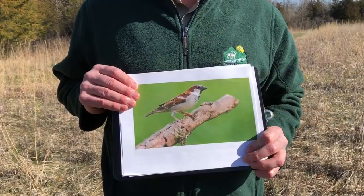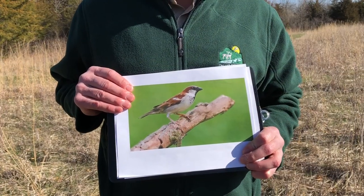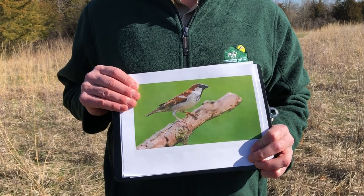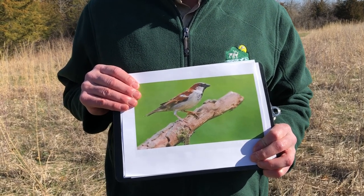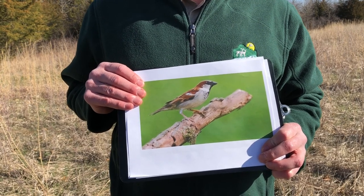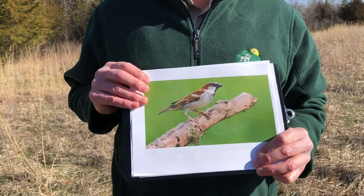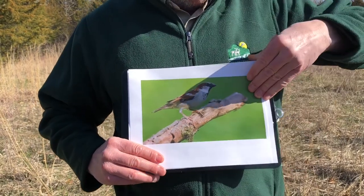This is public enemy number one: the house sparrow. This is a non-native species that will compete with the bluebirds for those nest boxes. This is why we monitor the boxes — this is the only bird nest that it is legal to remove. There's more information about this in our handbook.